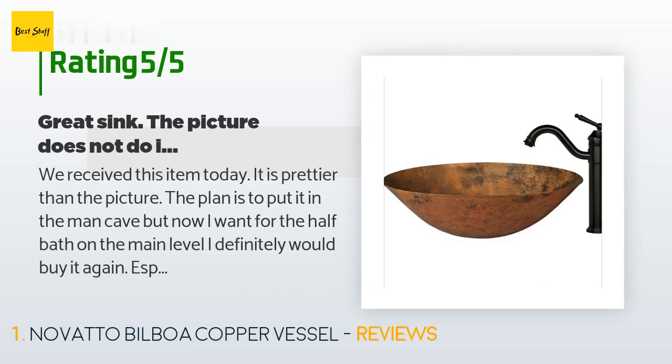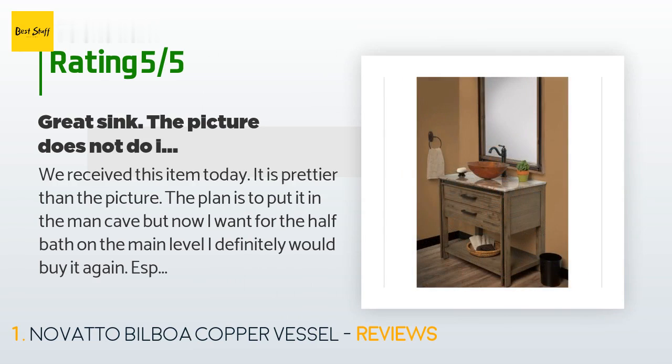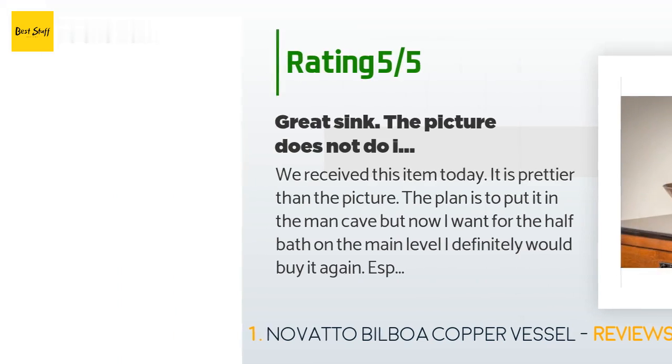A customer said: "We received this item today — it is prettier than the picture. The plan is to put it in the man cave, but now I want it for the half bath on the main level. I would definitely buy it again, especially for the quality. The 14-gauge copper and the faucet are beautiful too. It is a great deal for the money."